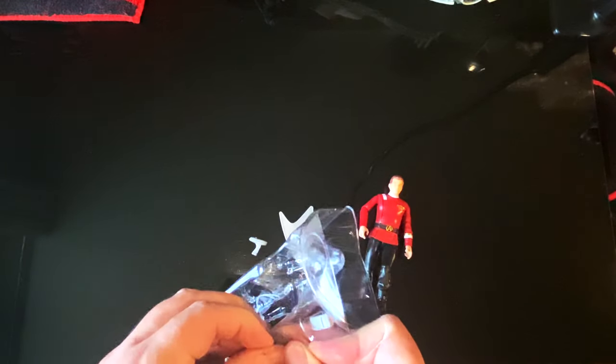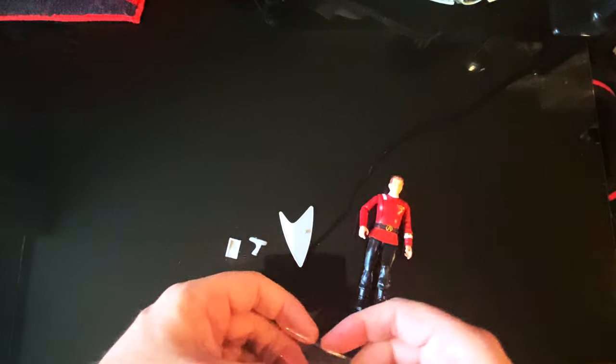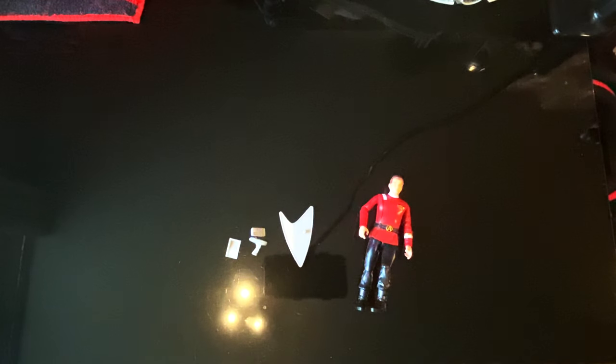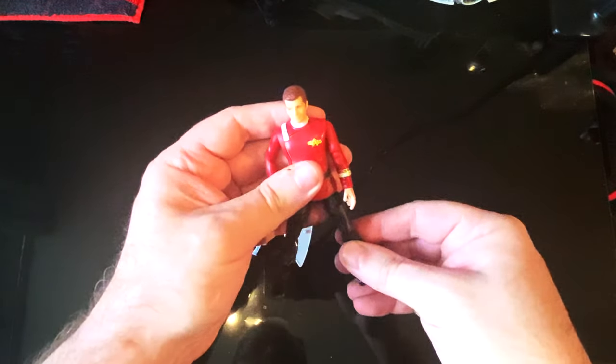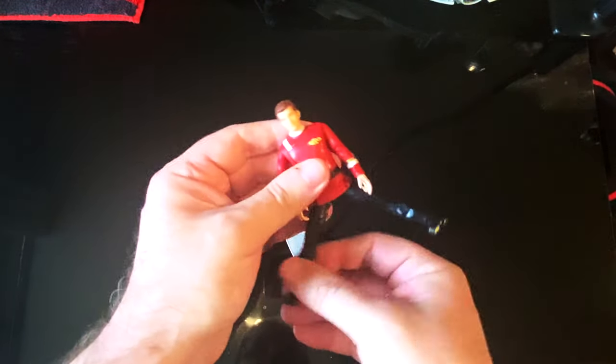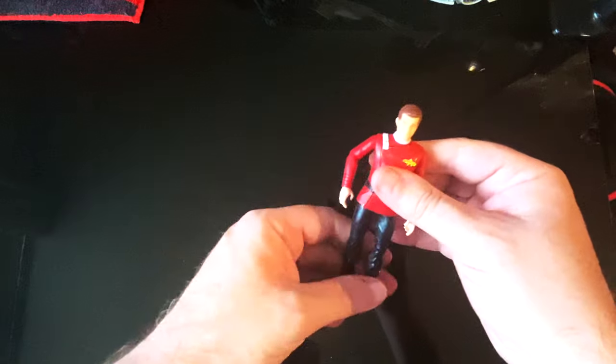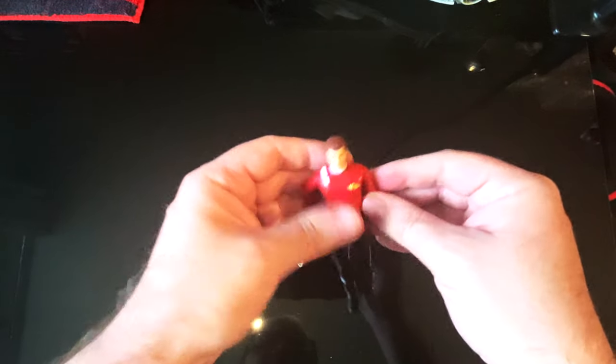For £12.99 you're getting a figure and accessories. Playmates have always done the little accessories — not the most brilliant accessories, but there's actual playability; you can play with these figures. So let's look at Kirk first.